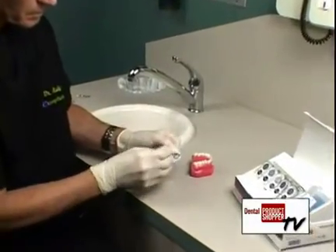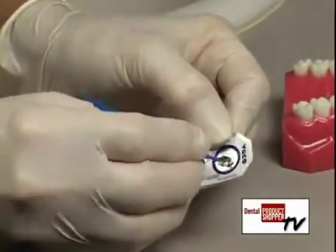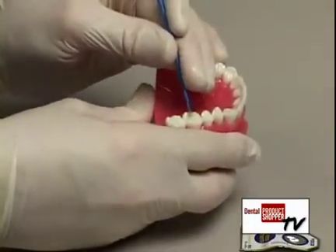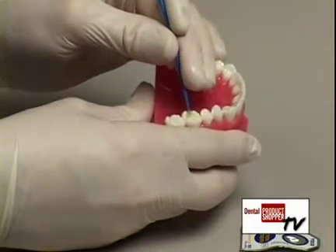It's nano-reinforced to produce a bond strength of more than 30 megapascals to both dentin and enamel. It works with all light-cured, self-cured, and dual-cured resins, which means you can use it with composite restorations, core build-ups, post-cementation, and indirect restorations.